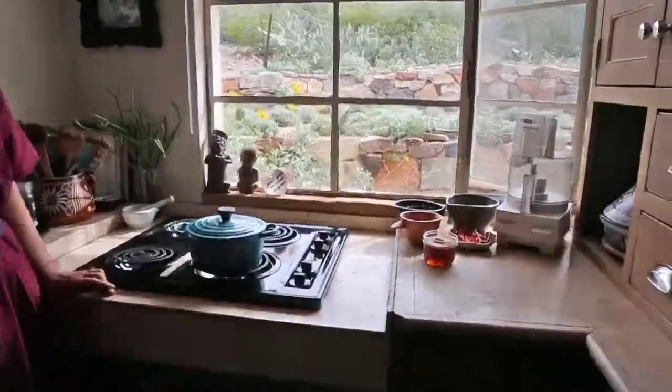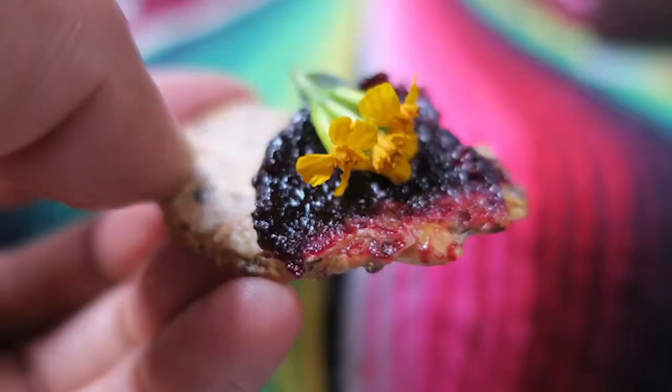Hi, I'm Felicia. I'm a natural foods chef and a wellness advocate here in Phoenix, Arizona. Welcome to my tiny kitchen. I'm going to be making my favorite tonic that I have every day. I call it C-bomba because it's basically a vitamin C-bomb.